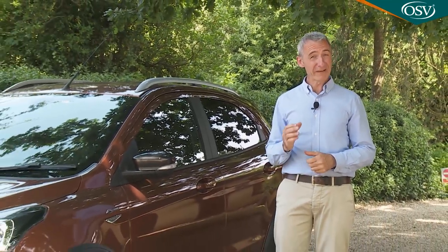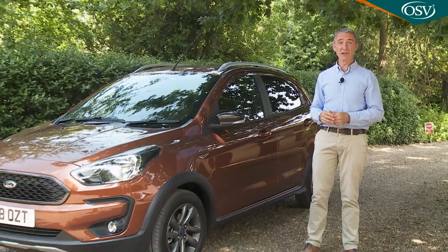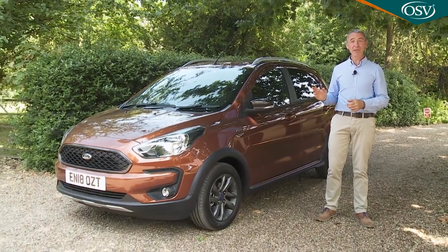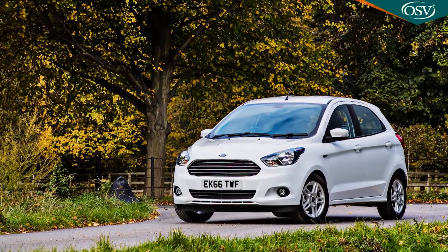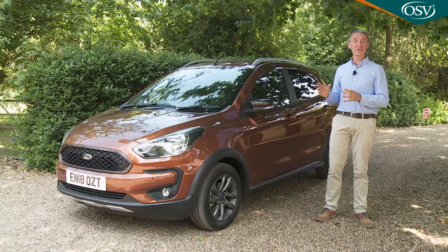A small car can have big ideas, even if it's city-sized. For proof of that you only have to try the model we're going to look at here, the KA Plus. It was launched in 2016 and then usefully revised in the spring of 2018 to create the model that we're going to test today.